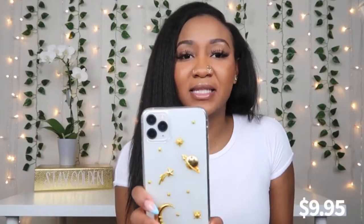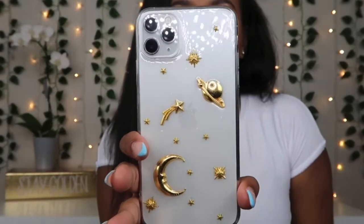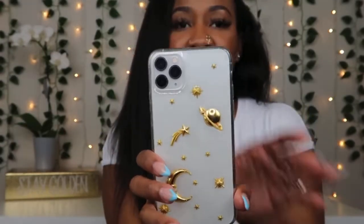Astrology is hot right now. I really do like this case, especially for those that are in touch with your astrology. That is super duper cute. I like it and it's very lightweight.